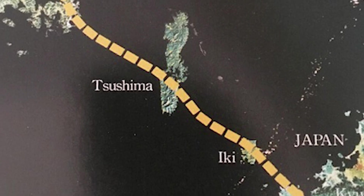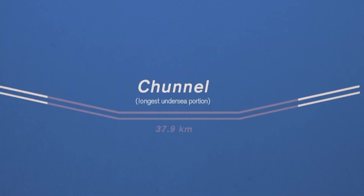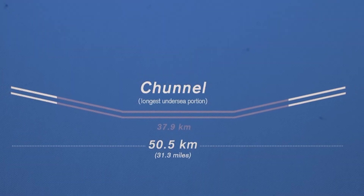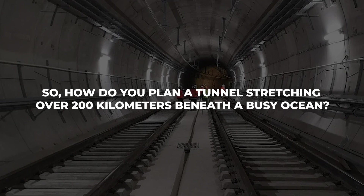However, the Korea-Japan Tunnel would far exceed these in scope and complexity. The proposed tunnel length ranges between 209 and 231 kilometers, with the undersea portions alone spanning between 128 and 145 kilometers. To put this into perspective, the Channel Tunnel is 50.5 kilometers long, with 37.9 kilometers undersea. So how do you plan a tunnel stretching over 200 kilometers beneath a busy ocean?